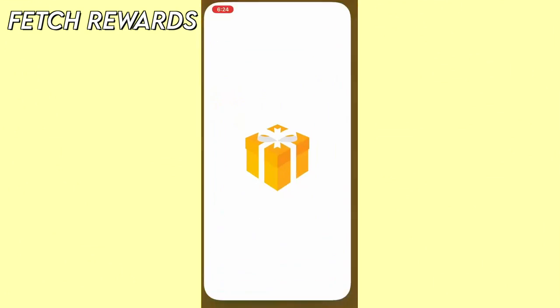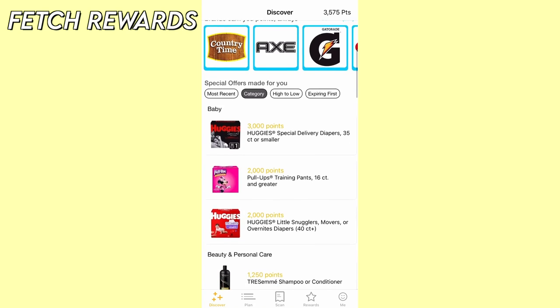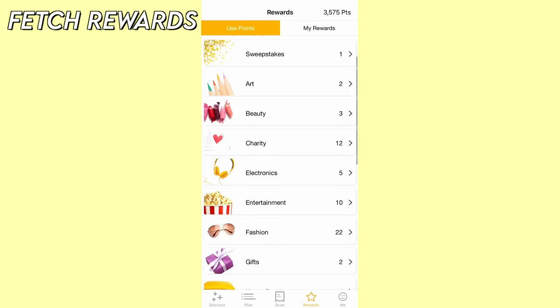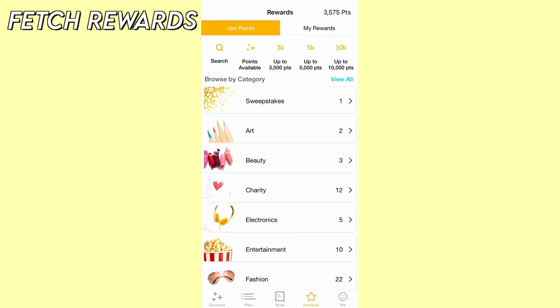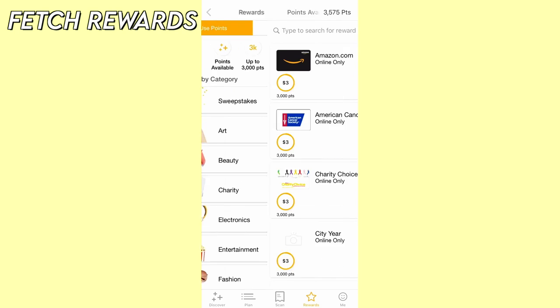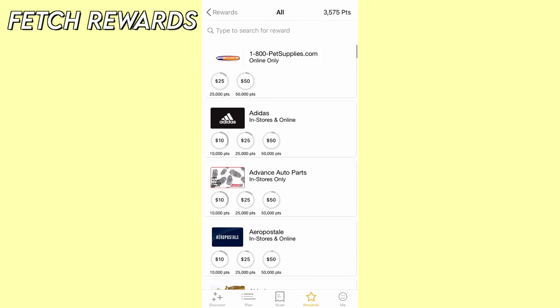The first app I'll be showing you is called Fetch Rewards. This is my favorite app because it's really easy to use. All you have to do is snap a picture of your receipts and earn points. They can be from any store and even fast food restaurants. It only takes a few seconds for Fetch to review your receipts, and your points will be automatically added to your account. With the points you earn, you can redeem for gift cards — it's as simple as that, and they have lots of stores to choose from.